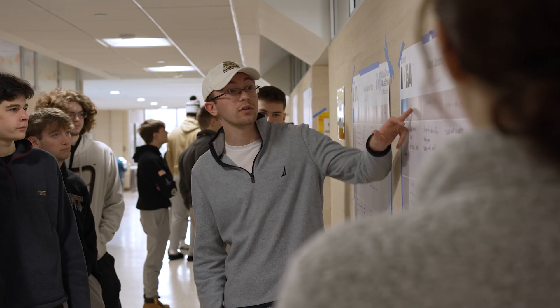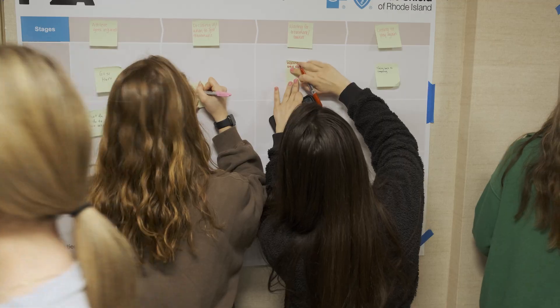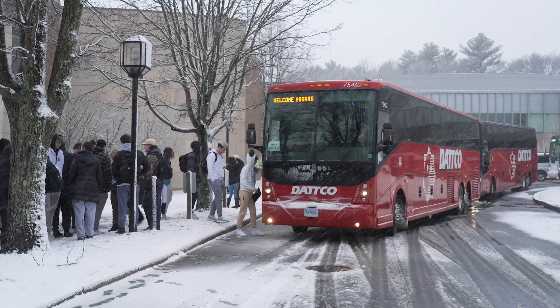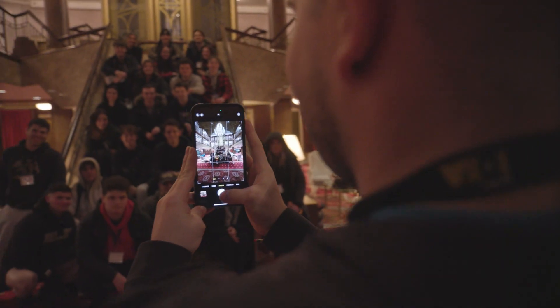On day one of Bryant IDEA, the students are introduced to design thinking. They are learning the techniques of designers. We actually send them all out on buses into the field where they're conducting naturalistic observation and conducting interviews firsthand.